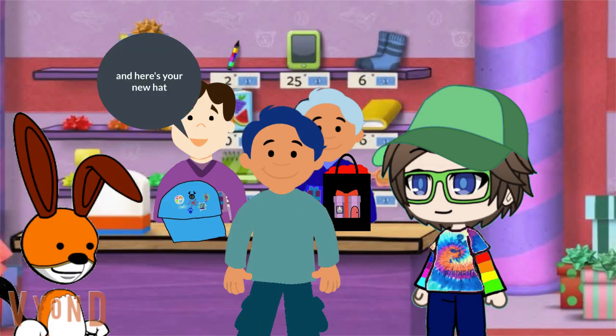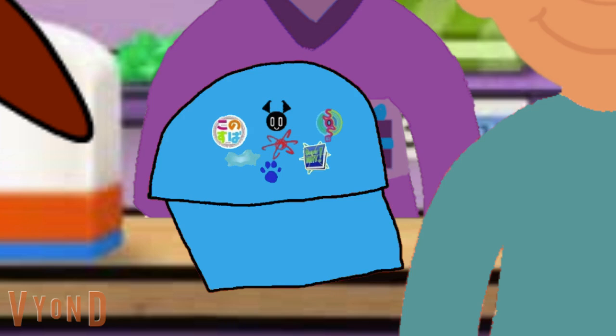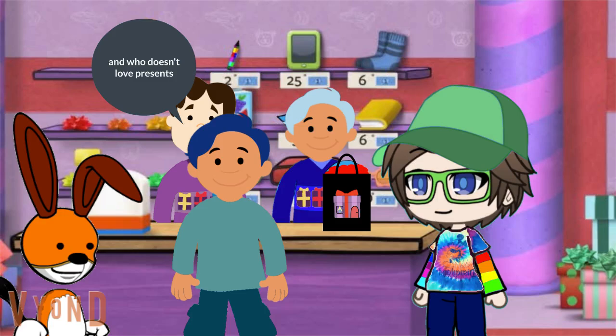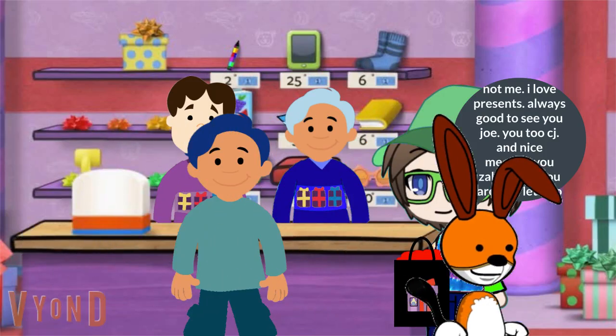And here's your new hat. Wow, what a nice hat. And it's got all the Justin H friends icons. It's gonna look so good when you wear it. You gotta love what you can buy at the present store. And who doesn't love presents? I love presents. Always good to see you Joe. You too CJ. And nice meeting you Zachari. See you round. Let's go.